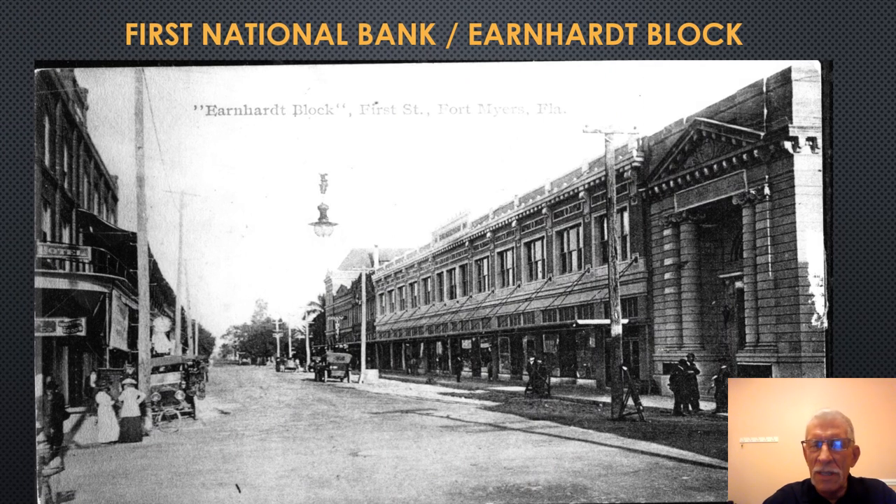This photograph looks eastward along First Street from the Hendry Street intersection, showing where the new First National Bank building would be located — the Earnhardt Block, the entire block from Hendry up to Jackson Street. We have the Earnhardt Building, the Langford Building, and the Bank of Fort Myers at the far end. In 1914, the First National Bank moved here from the other side of Hendry Street into its new neoclassical building featuring Italian marble floors and extremely ornate woodwork, costing about $50,000.